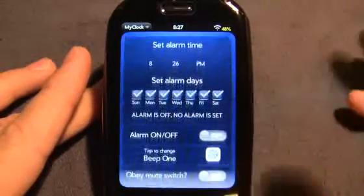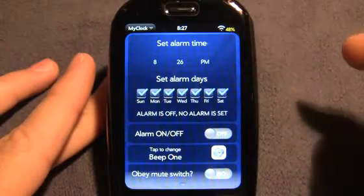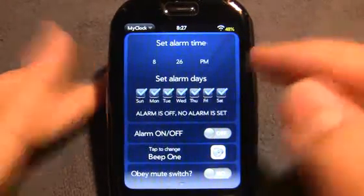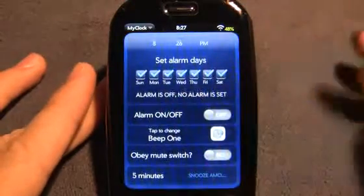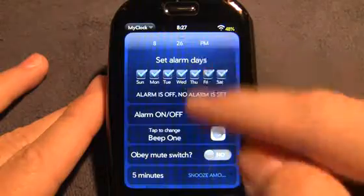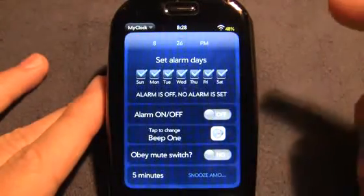Now I do have some beefs with this. Primarily, number one is there's only one alarm. One alarm. You cannot set multiple alarms if you wake up at a certain time on one day versus another. That's a rather big problem, but I'm pretty sure that's something that's going to be updated in the future.